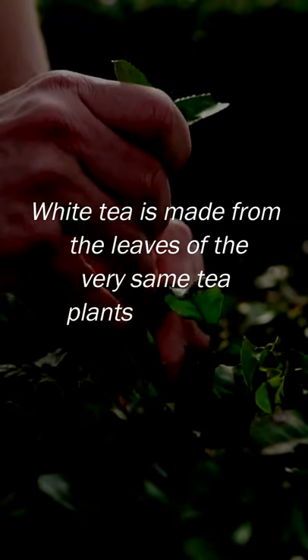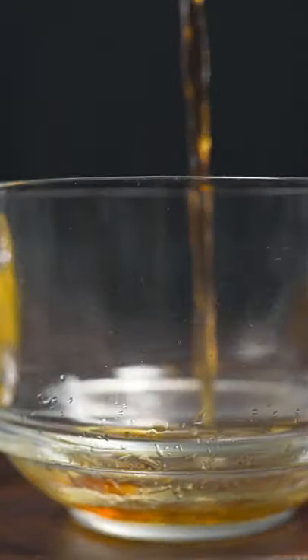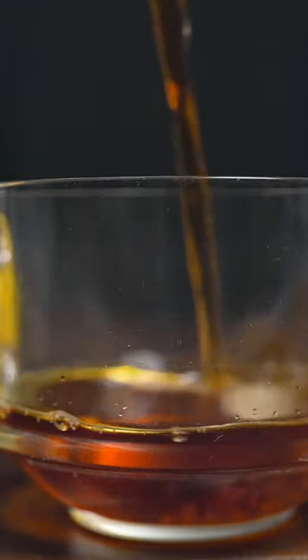White tea is made from the leaves of the very same tea plants like green teas and black teas. The difference is that white tea is the least processed and the freshest among the teas, retaining most of the best things teas are supposed to have.